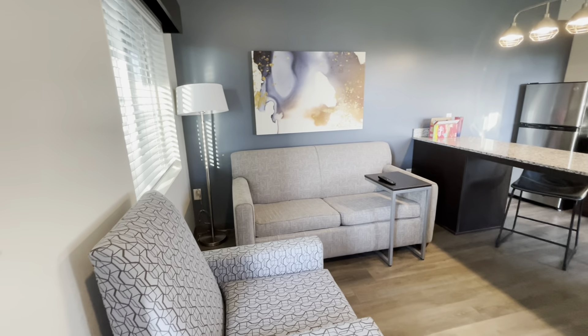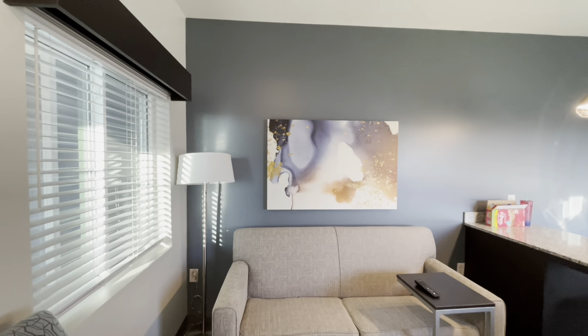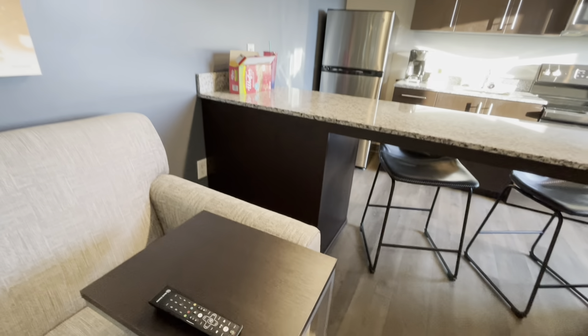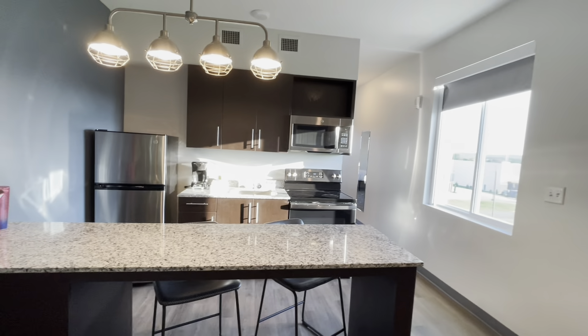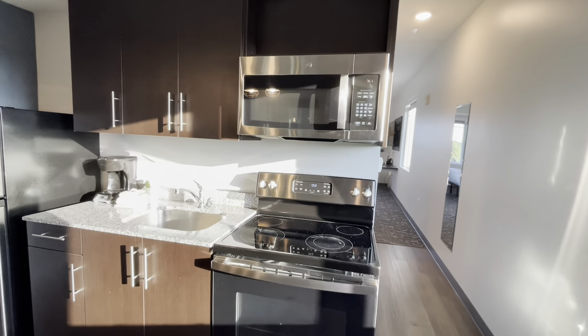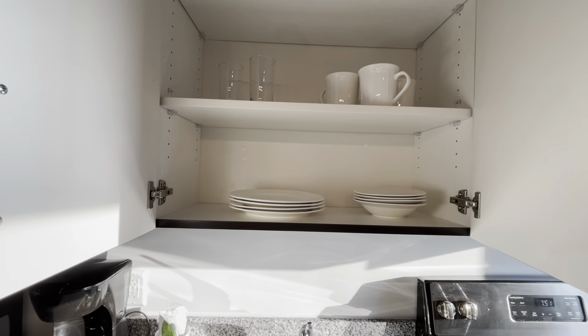You have a sofa and a nice-size chair, a lamp, beautiful artwork. You have a table where you can eat in front of the television — very nice. Look at the kitchen space: countertops, granite. You have a microwave and a stove, so you have a full kitchen here. There's your sink. Inside the cabinets you have dishes to cook with — plates, mugs, bowls, glasses. Very nice.